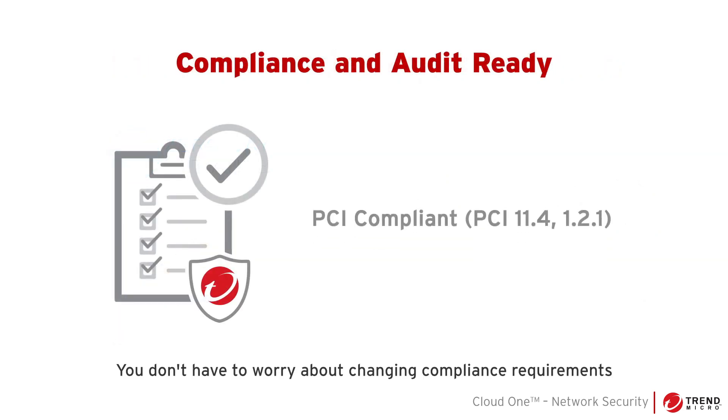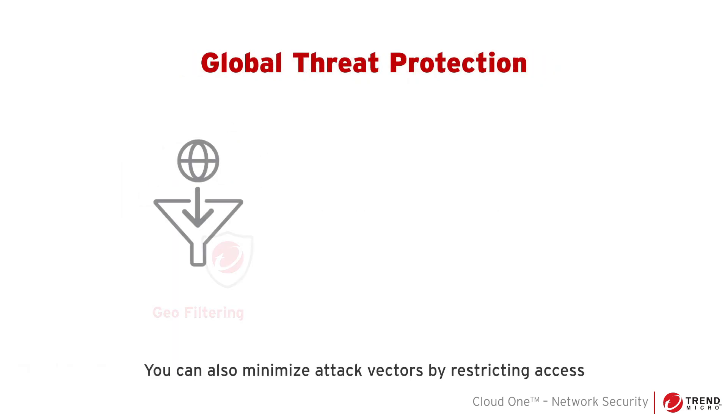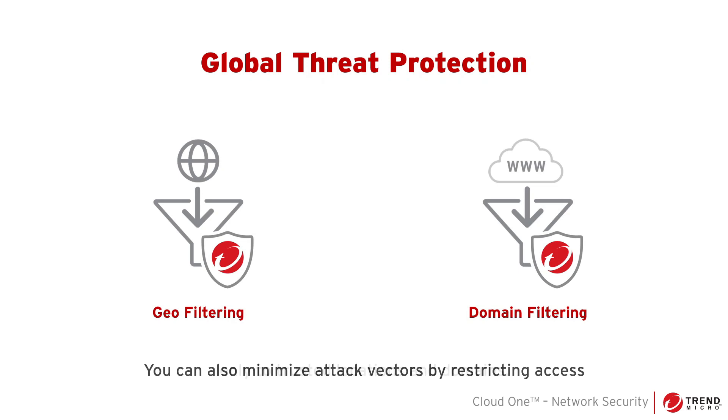You don't have to worry about changing compliance requirements. Cloud One Network Security ensures continuous network compliance and audit readiness. You can also minimize attack vectors by restricting access only to trusted locations and domains.